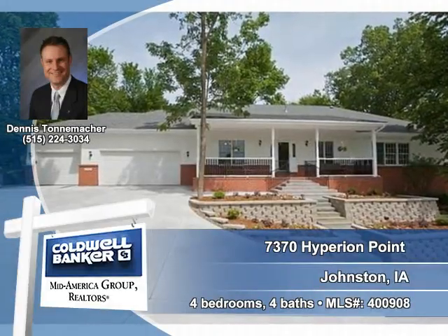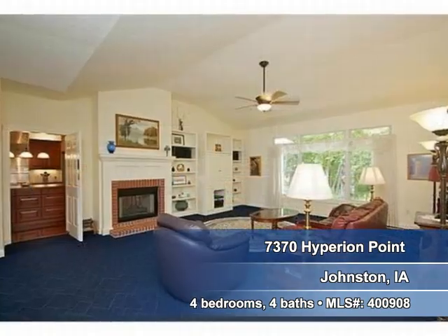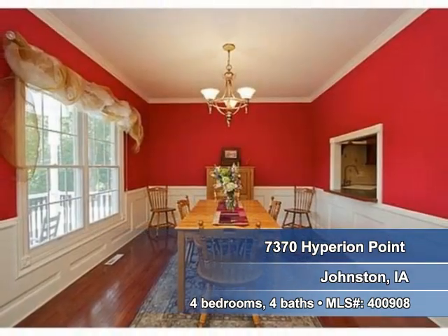Take a look at this home in Johnston. Celebrate special events in this bright and radiant living room. The formal dining room offers plenty of room for large family gatherings.